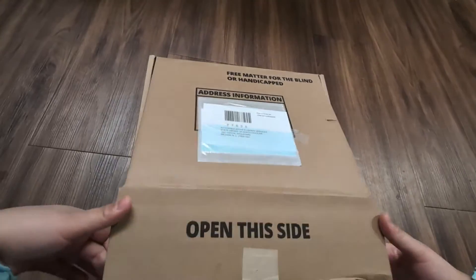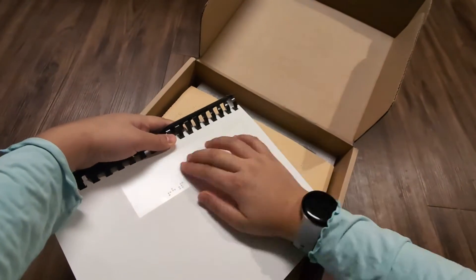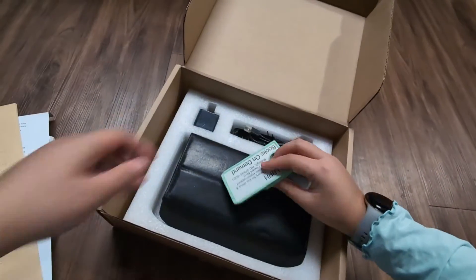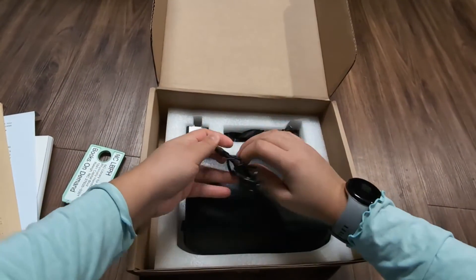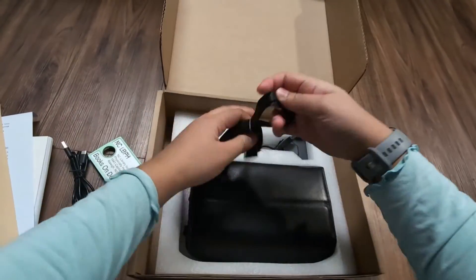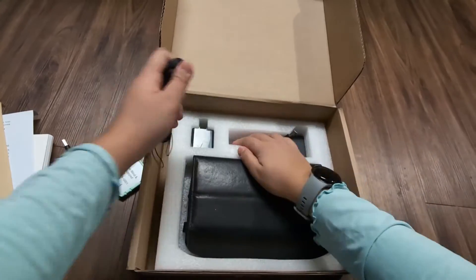When you first open the box, the first thing you'll find is the Braille user manual. Below that, there's a quick start guide and then a cartridge — it looks and feels identical to the audiobook cartridges. There's also a USB-C to USB-A adapter and a lanyard you can attach to the device so you can put it around your neck, plus an adapter for the cartridge.